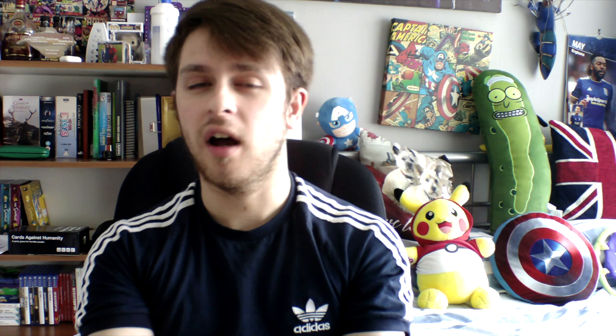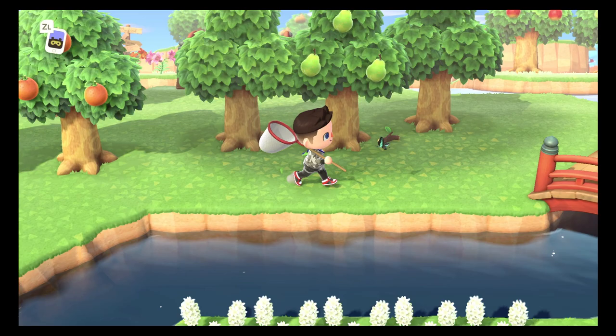Now that butterflies are out of the way, we're moving on to the tree stump bugs. I'm actually pretty surprised — I didn't expect there to be that many tree stump bugs in Animal Crossing. I think there are about four or five of them. Within May we get two new bugs that spawn on tree stumps. They're both fairly common and nothing too hard to catch. I had a fair few tree stumps dotted around my town which made it very easy for them to spawn.